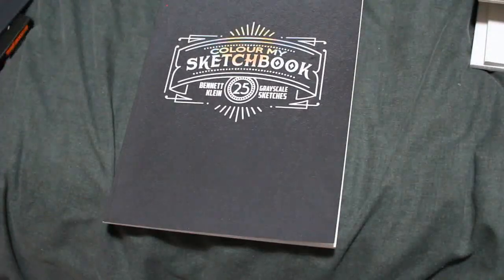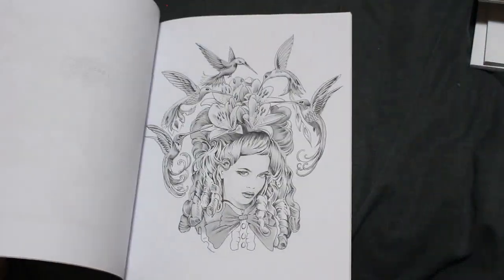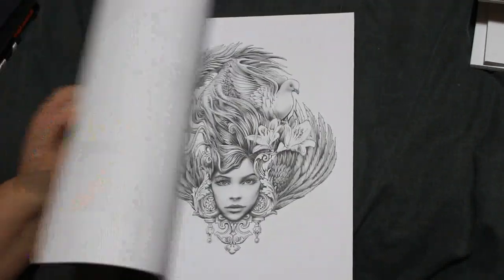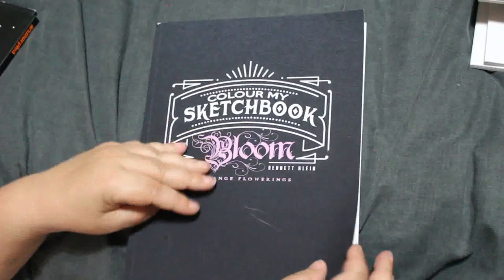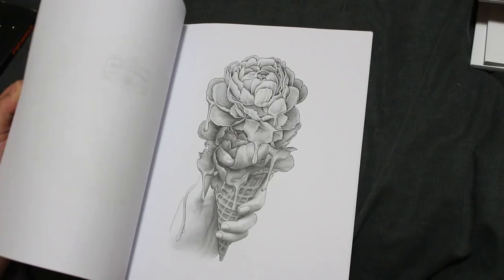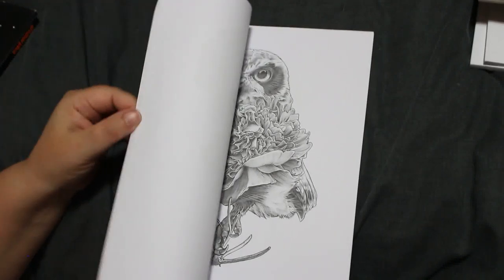Colour My Sketchbook by Bennett Klein — first one, haven't coloured in it. It intimidates me, greyscale, but I will do it because I'm getting better with greyscale. There are only a couple more in this pile. The next one is Colour My Sketchbook: Loom — I wanted this since it came out but only recently got it. I think these are stunning. I'm going to have to do the ice cream cone with the tea roses — lovely.